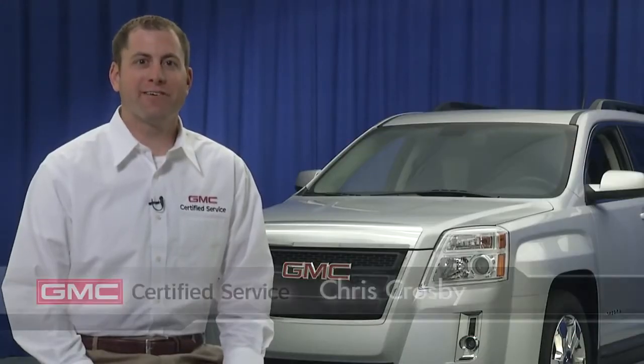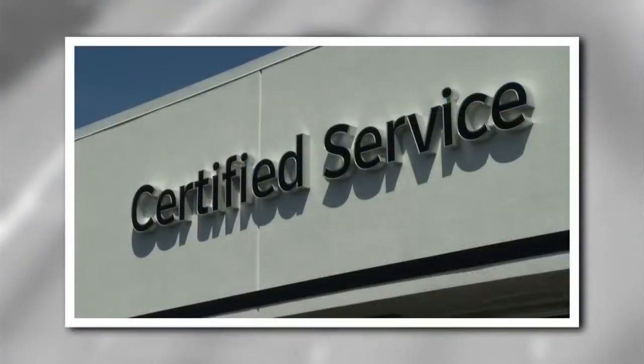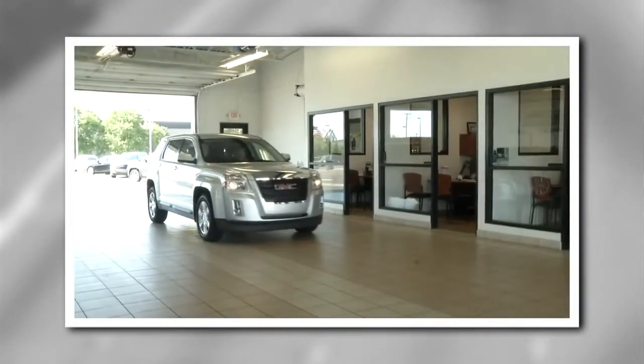To keep your GMC working as hard as you do, your GMC certified service experts want to make sure its oil is always as professional grade as the rest of it. Not all oils are right for all vehicles, but fortunately your certified service experts know their oil and which one is right for your GMC.